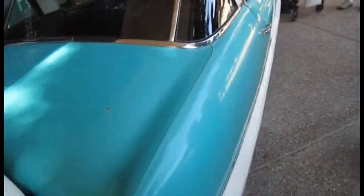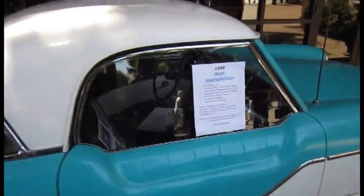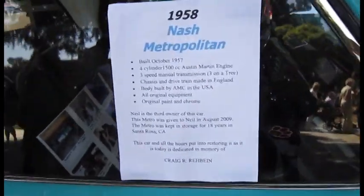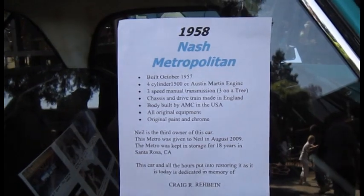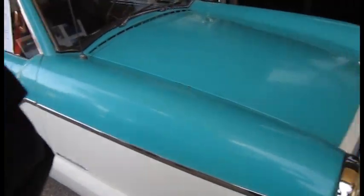Here's a Nash — an old car, a very small mini car from '58 — and apparently it was given to someone in 2009 who goes to the church, so that could be the owner there, not sure.